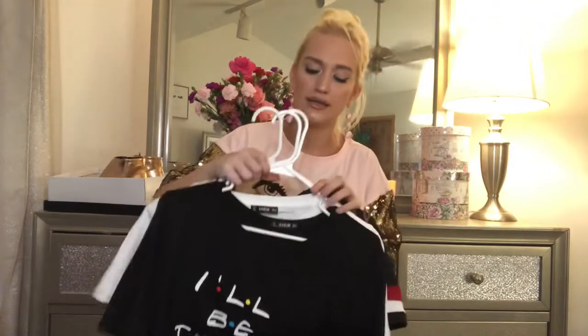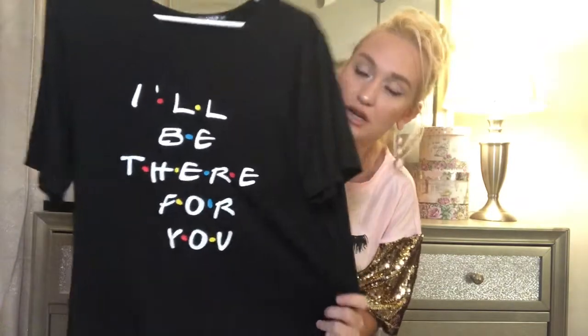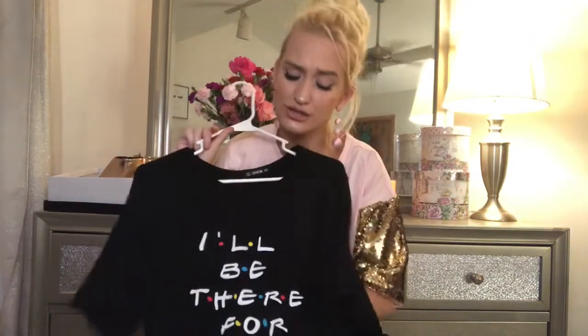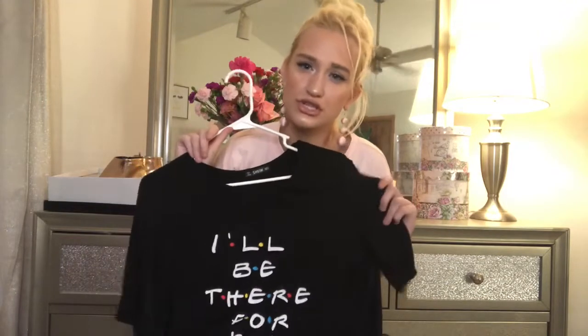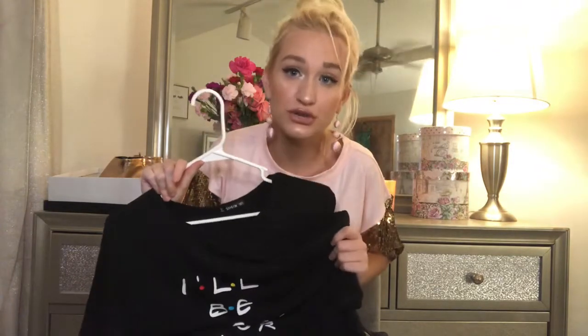Now, I got this stuff from Shein. I got this cute tee that says 'I'll be there for you,' with the Friends letters in their colors and text. It's just so cute — I just like to wear it around the house with jeans. I just think it's great. I love Friends, it's literally my favorite show. I fall asleep to it every single night. So I had to have this.